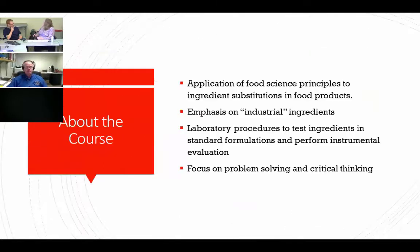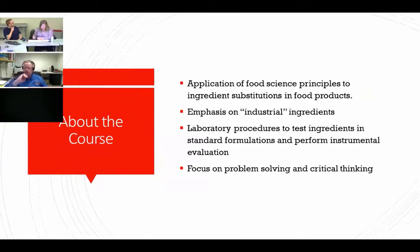A little bit about FSHM 411 — it's ingredient functionality, ingredient interactions and formulations. We start with complex systems and try to get students to critically think through what happens if you change an ingredient. They can't just think about that ingredient; they have to think about everything else in the process and the other ingredients present. We could get them to do part of that, but not quite the whole way very easily. It's two credits — one lecture, one lab per week.